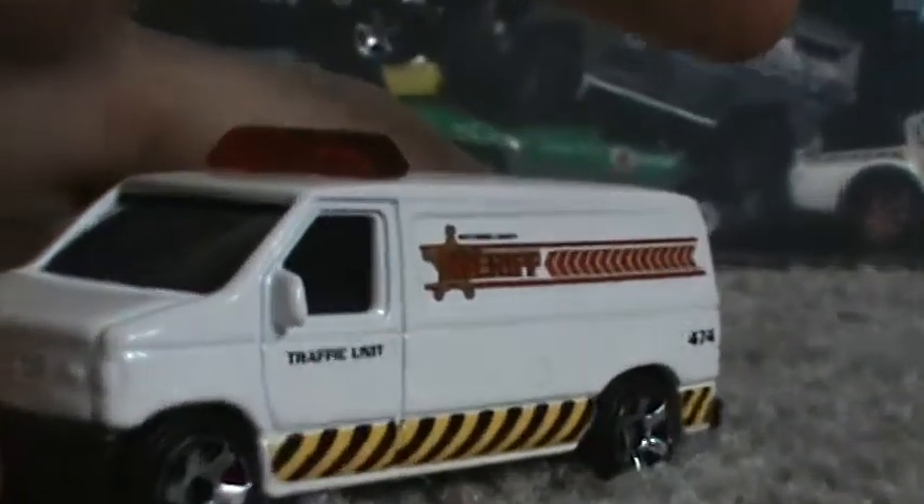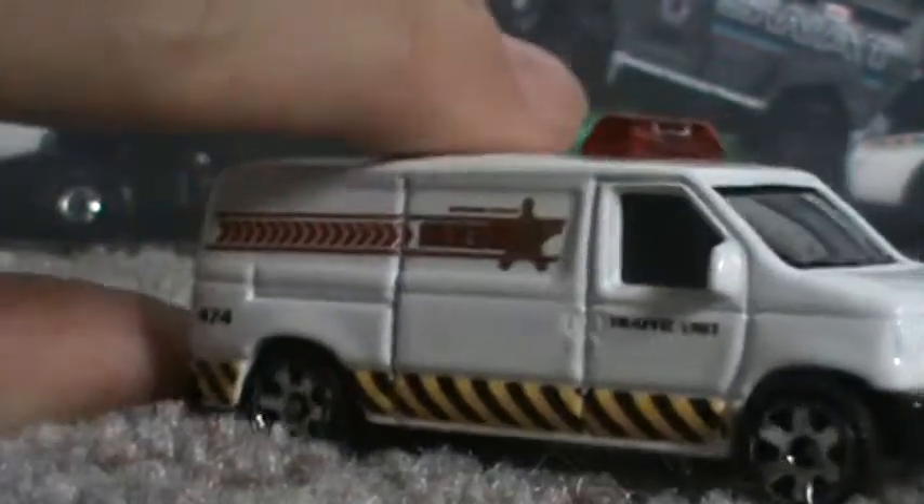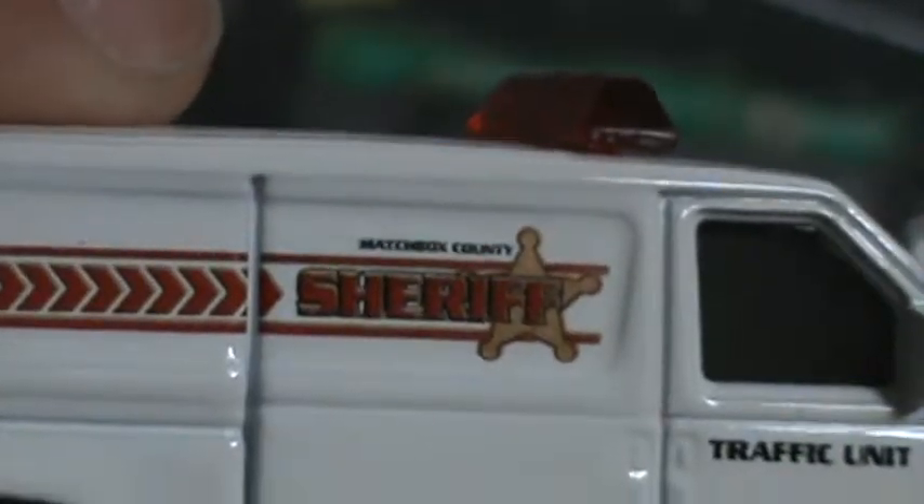Up next we have the Ford Panel Van. This is probably my favorite vehicle of the pack — metal body, my favorite light bar variety. And these awesome tampos just all come together to make one of my most favorite police vehicles.